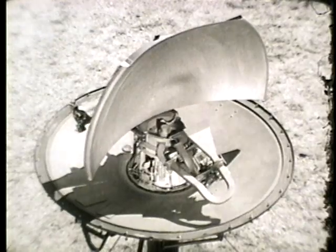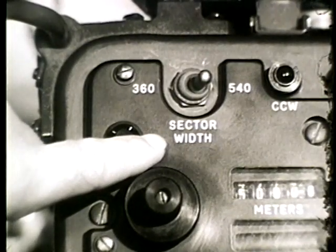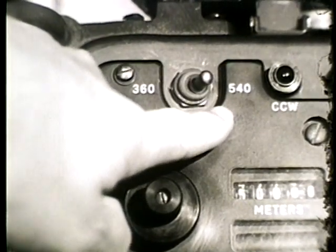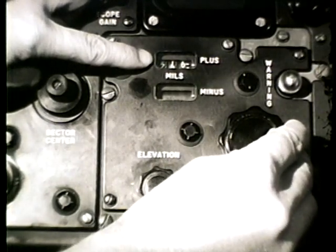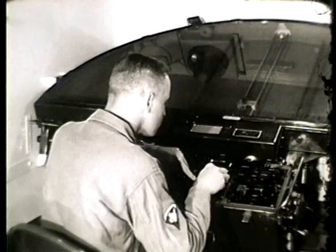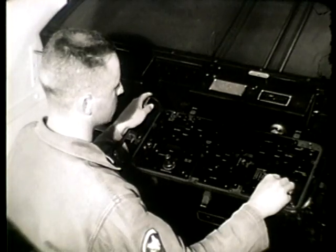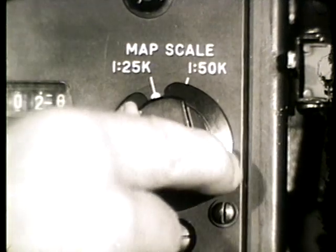The radar cannot scan automatically the full 6,750 mils in azimuth. The width of sector it can scan automatically is determined by the sector width control. The operator may select a sector of 360 or 540 mils. The elevation controls are in the center section. By turning the hand wheel, the antenna can be elevated to plus 265 mils and depressed to minus 265 mils. The right section of the panel contains the range controls. The radar's minimum range is 450 meters. Its maximum range is 18,280 meters. The plotting board is designed to operate with either a 1 to 25,000 or 1 to 50,000 scale map, simply by turning the map scale switch to the proper position.